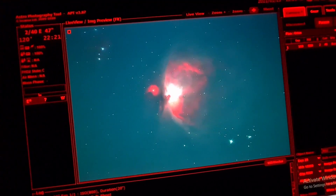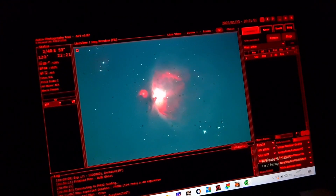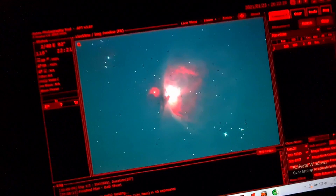I'm going to take 40 exposures and stack them on top of each other to really increase that signal-to-noise ratio, and we should get a fantastic final image. We are using the OptiLong LX Stream filter, which kills light pollution and lets in just the hydrogen alpha.